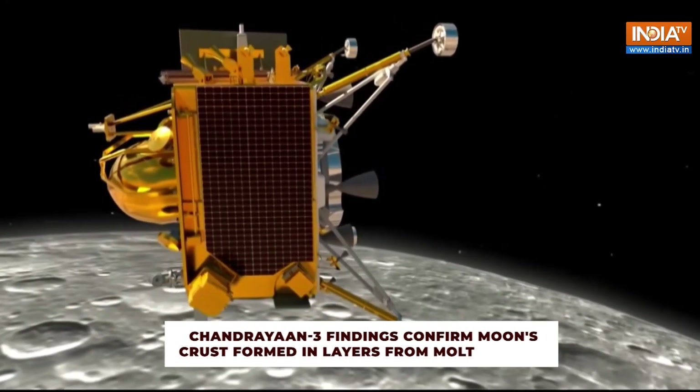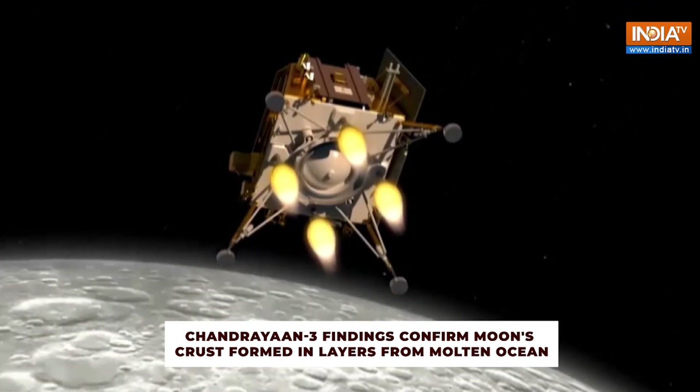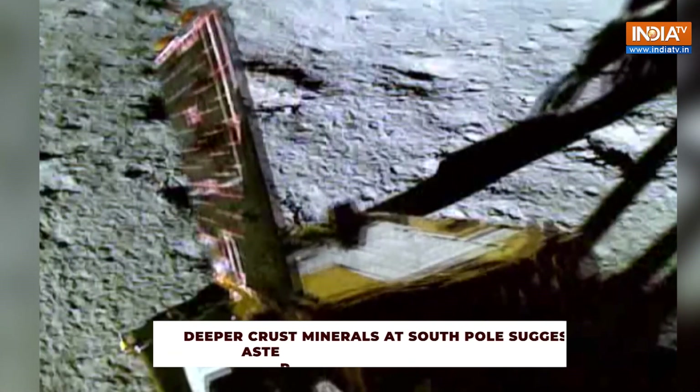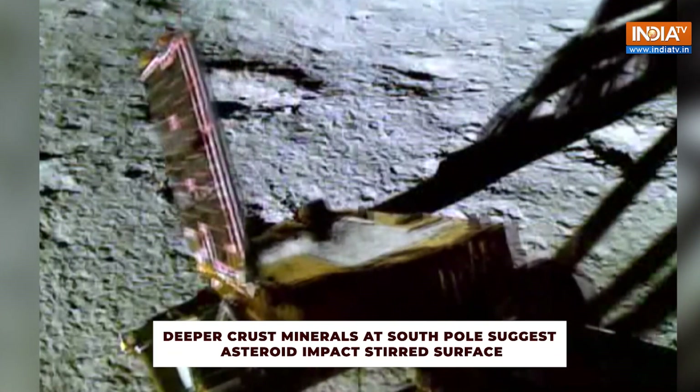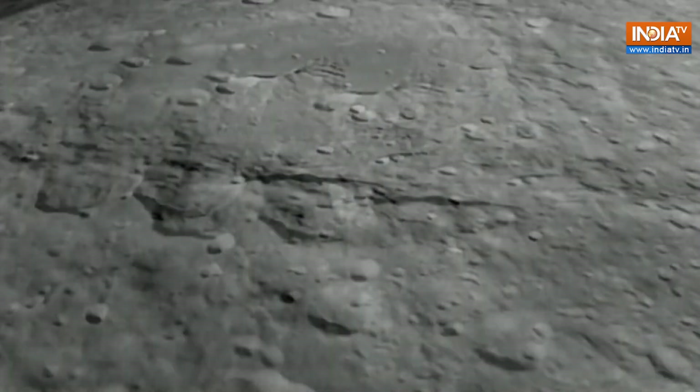Chandrayaan-3's findings confirm that the Moon's crust was formed in layers after being covered by a molten ocean. The discovery of deeper crust minerals at the South Pole suggests an asteroid impact that likely stirred the surface.